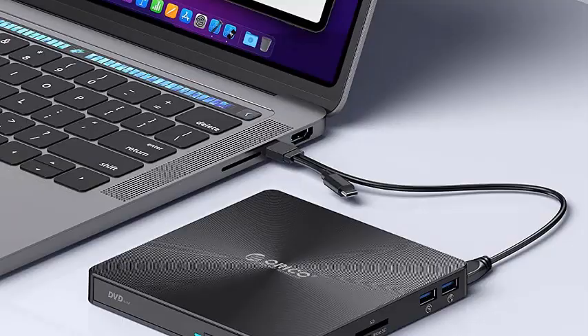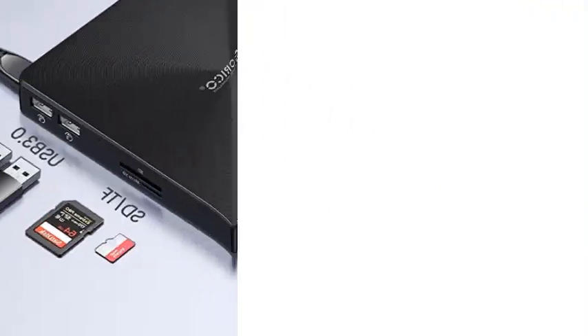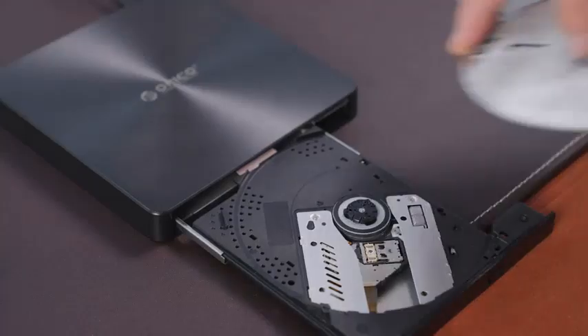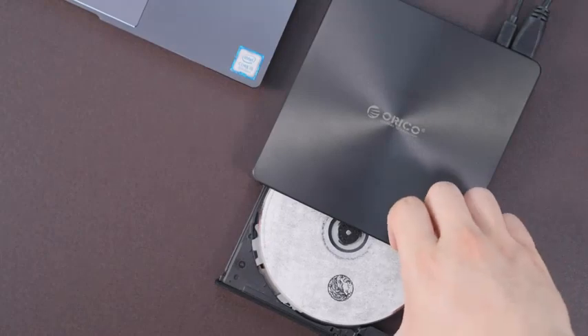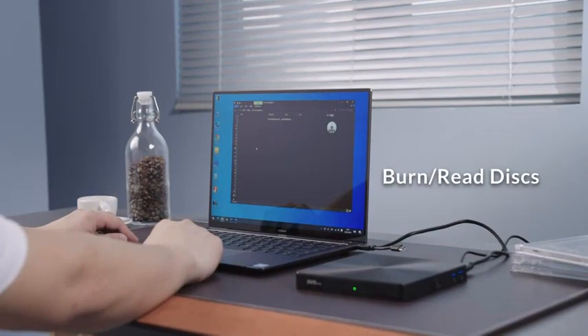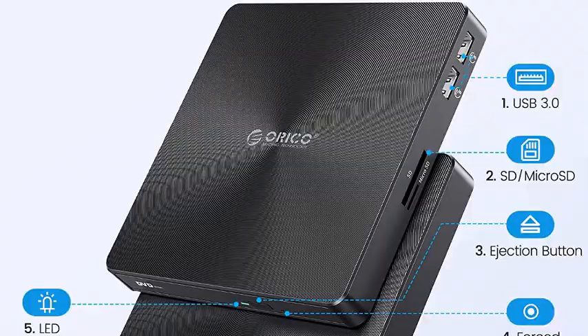After the device is installed, you can use a media player, burning software, and ripping software to complete various tasks such as watching movie DVDs, burning/ripping CDs and DVDs, installing software, games, and backing up data to discs. As an all-in-one USB hub, this external drive can not only burn and read CD/DVD but also function as an external laptop USB hub, including two USB 3.0 ports, one TF slot, and one SD card slot — effectively solving the problem of insufficient USB ports. Note: SD port and TF port cannot be used at the same time.